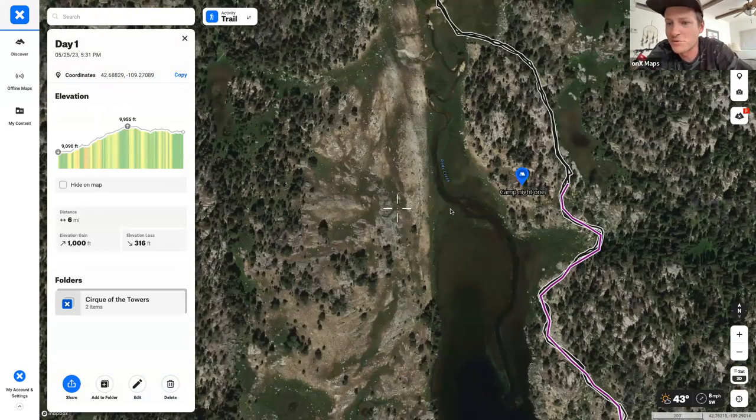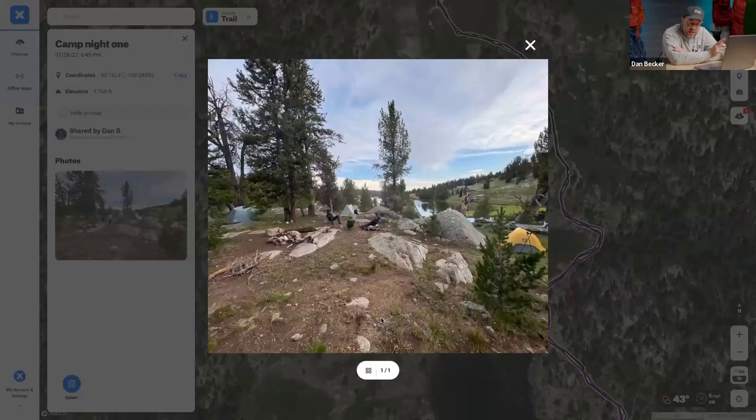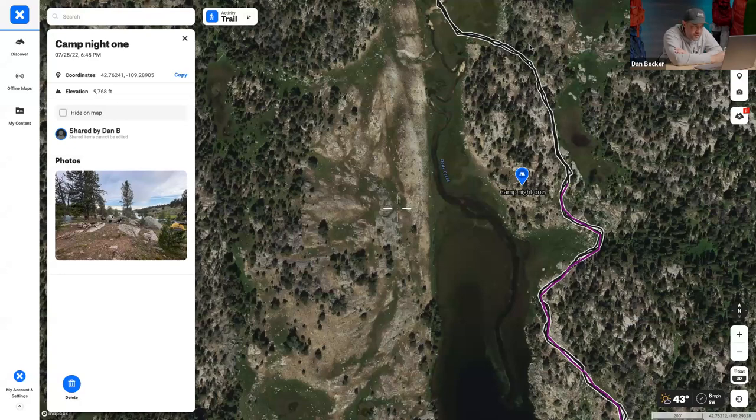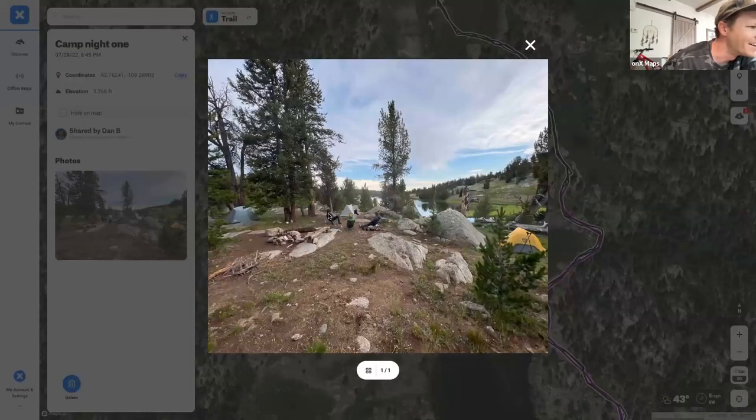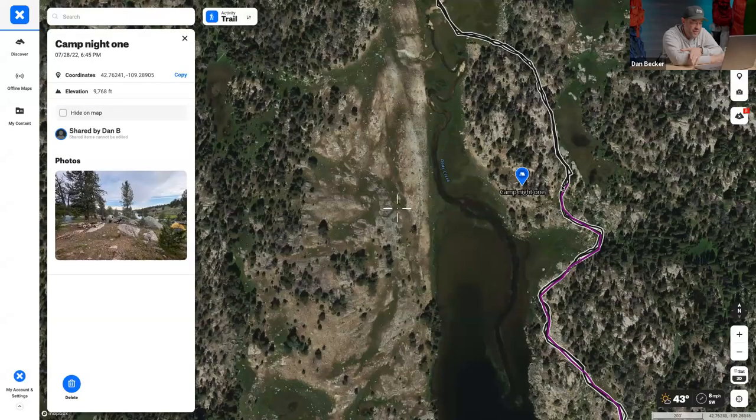Dan's campsite criteria: he loves to be near water, but not too close — being too close brings mosquitoes. There were a ton of mosquitoes on last year's trip, though the wind helped. He also wants open space and scenery, especially when he's just hanging out with buddies and not crushing miles. He wants to love his campsite.